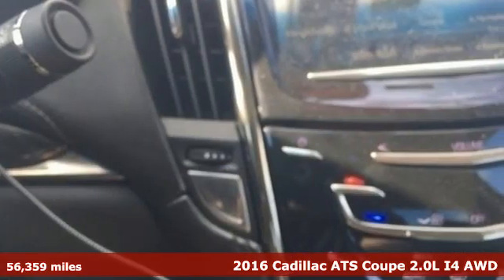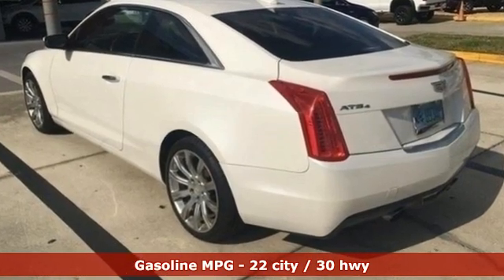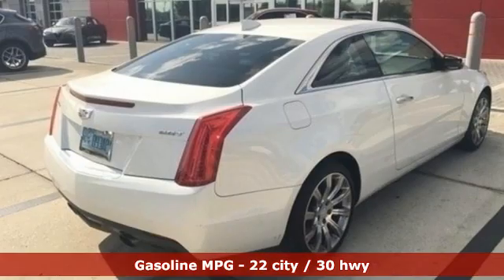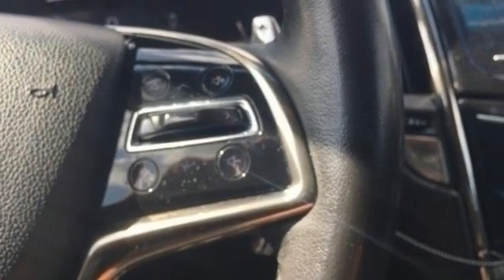It boasts an impressive list of features like these: external memory control, dual zone climate control, remote engine start, active grille shutters, intercooled turbo inline 4 cylinder engine, and 4 wheel drive.